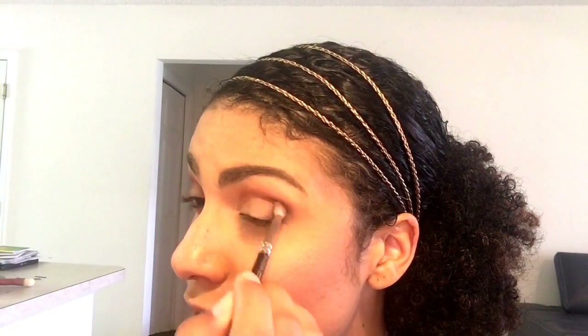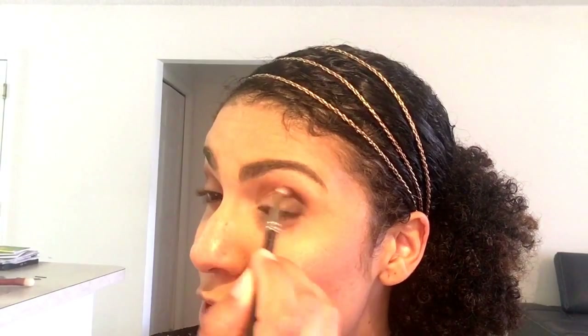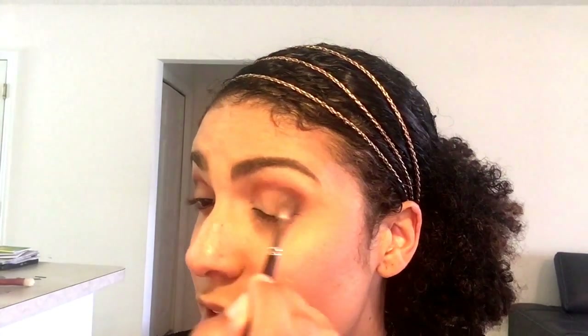Blend, blend, blend. Nothing irks me more than unblended eyeliner — I still don't understand how, with all the content out there that helps you do your makeup, people still walk around with unblended eyeliner.